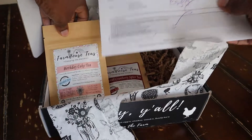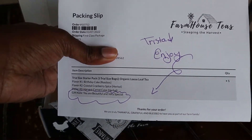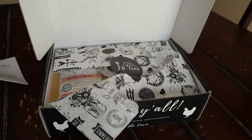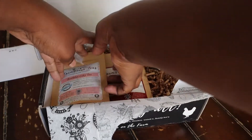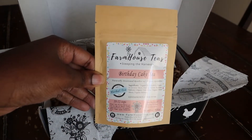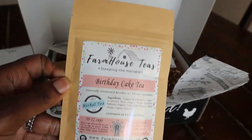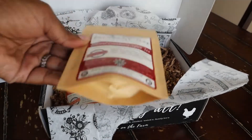There are three types of teas that you can order. There's also a handwritten note that she sent in the package, which I thought was really personalized — I loved it. The first tea I found that was interesting and that I'm excited to try is the Birthday Cake. Look at that — I love the Birthday Cake tea and I thought that was really fun.